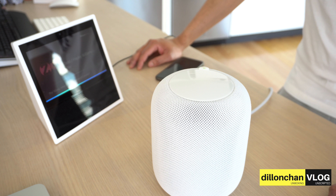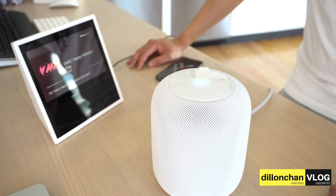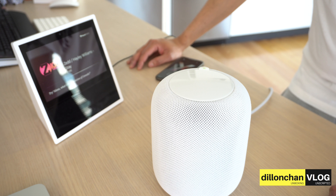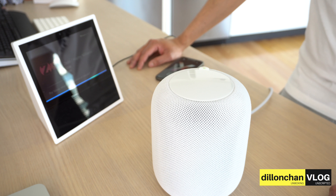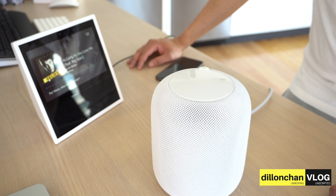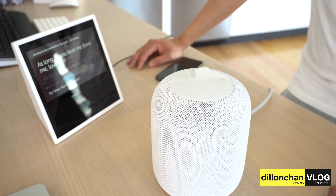Alexa stop. Hey Siri, play me Justin Bieber. Siri responds: 'Sure, here's some Justin Bieber' and plays music. Hey Siri, stop. Alexa, play me Justin Bieber. Alexa responds: 'Shuffling songs by Justin Bieber — As Long As You Love Me.' Alexa stop.